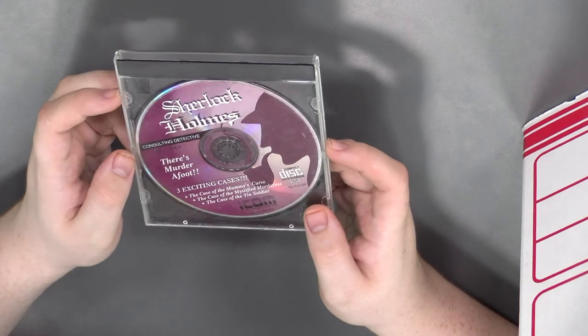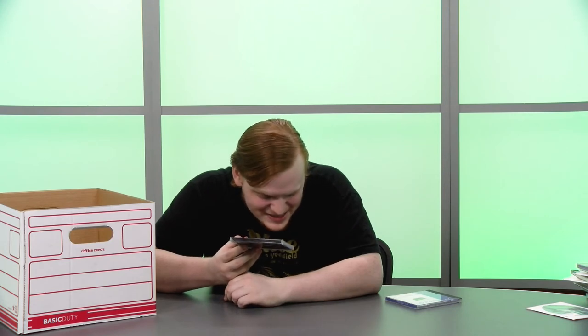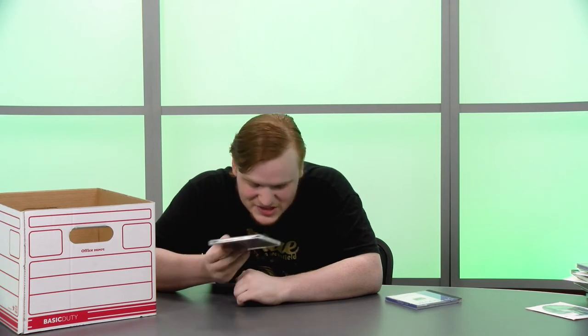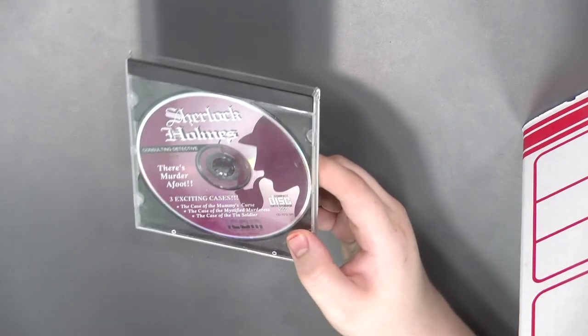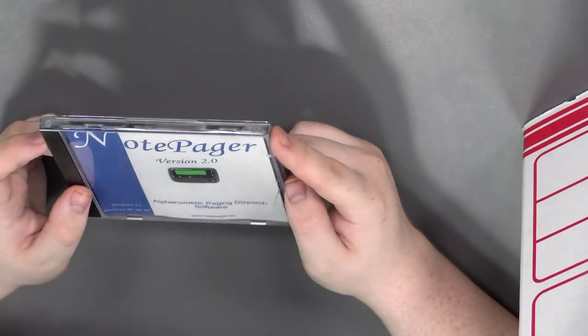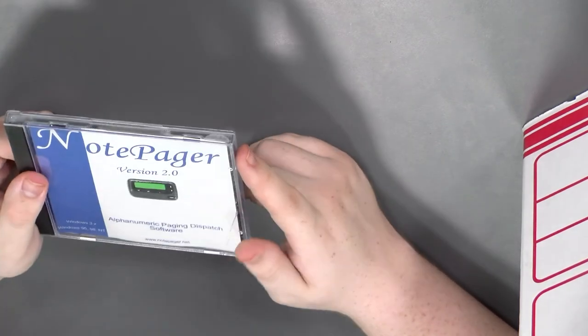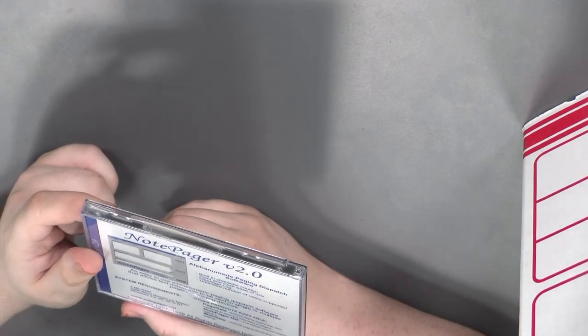Sherlock Holmes — 'There's Murder Afoot.' Is that a threat? Three exciting cases: The Case of the Mummy's Curse, The Case of the Mystified Murderess, and The Case of the Tin Soldier — by ICOM. Pretty cool design, got him with his pipe. And NotePager Version 2.0 — alphanumeric paging dispatch software that can automatically page people, copyright 1997-1998. Starting a company that has to do with pagers in 1997 — that's ballsy.